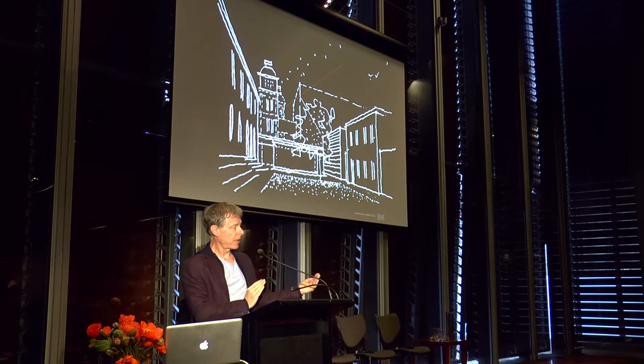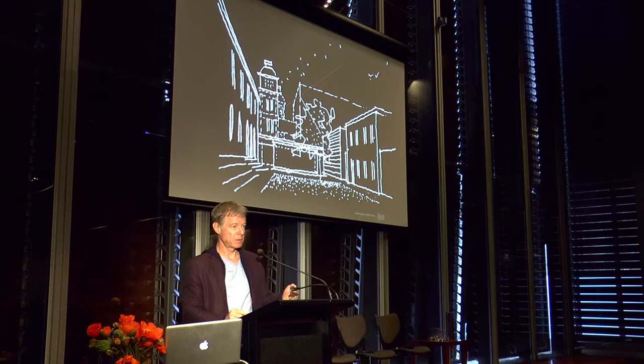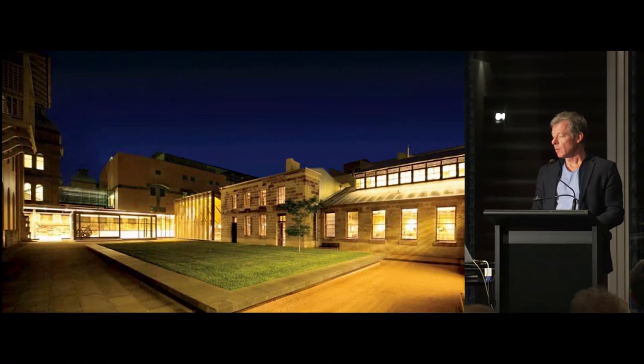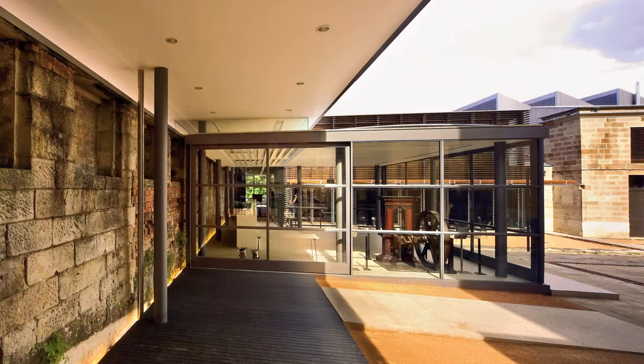The other question was what to do with the northern wing — how to put that back. There were previous schemes generated for the Mint that pretty much held all the lines of the existing building, pretty much restored it. Ours, at the time, was quite confronting for people. We wanted to create a building that just held the parapet line of what you see in the northern pavilion, but that was glass — completely transparent. One reason was that we wanted this room to engage with the courtyard.